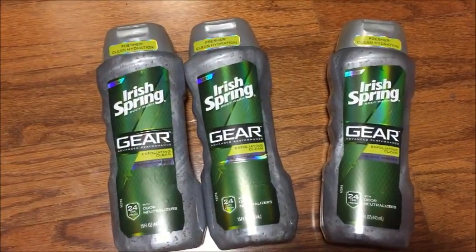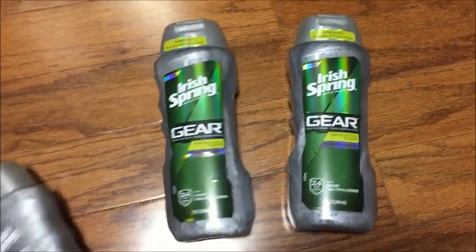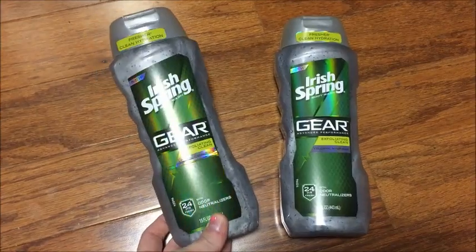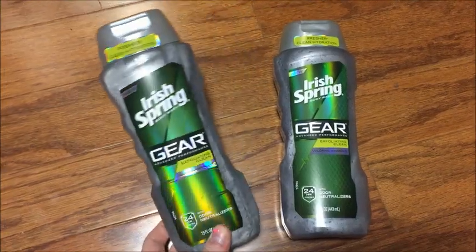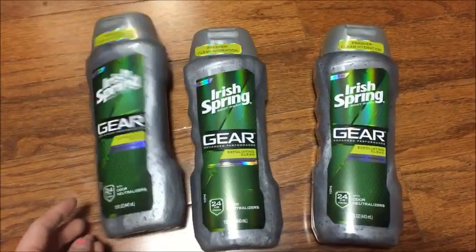But if you're lucky enough to find the clearance ones that are only $2.39, they still ring up buy one get one free. So you buy one for $2.39, use your two dollar off coupon, and get one free — you pay 39 cents for two. That's 20 cents a piece. I was so excited when I went to the register and it rang up like that.